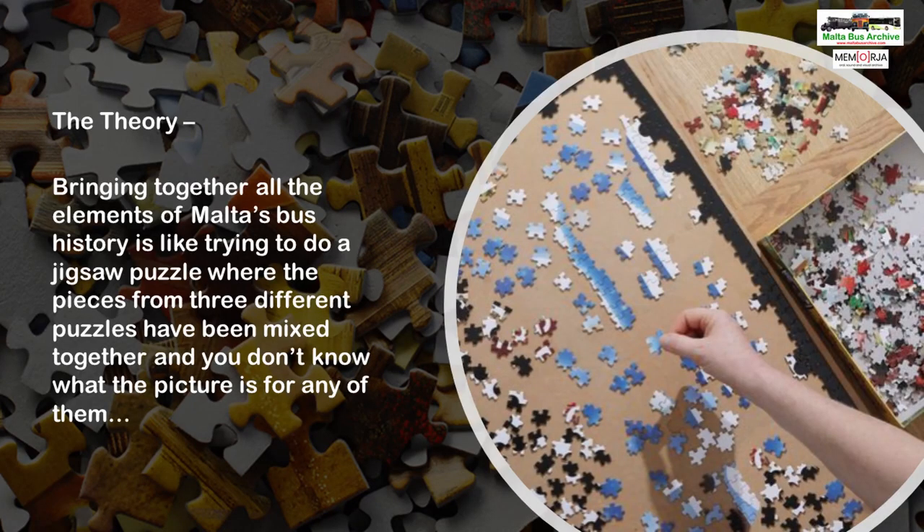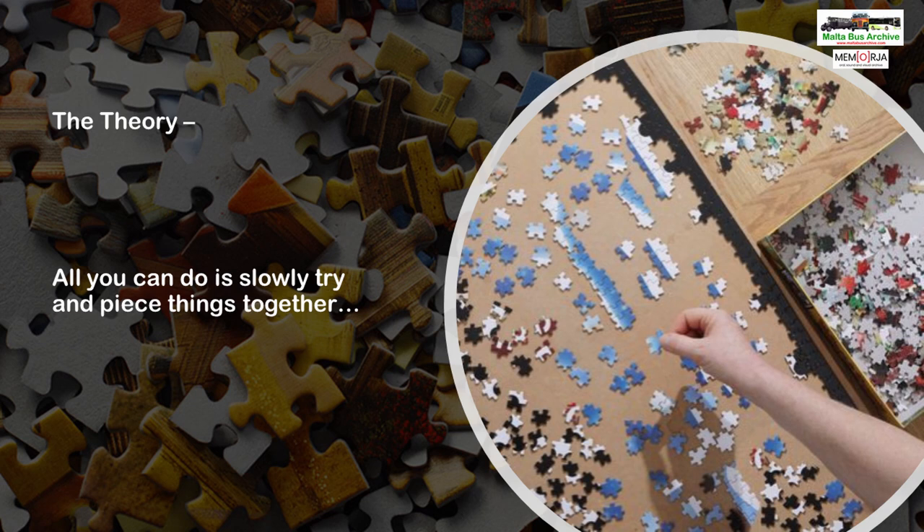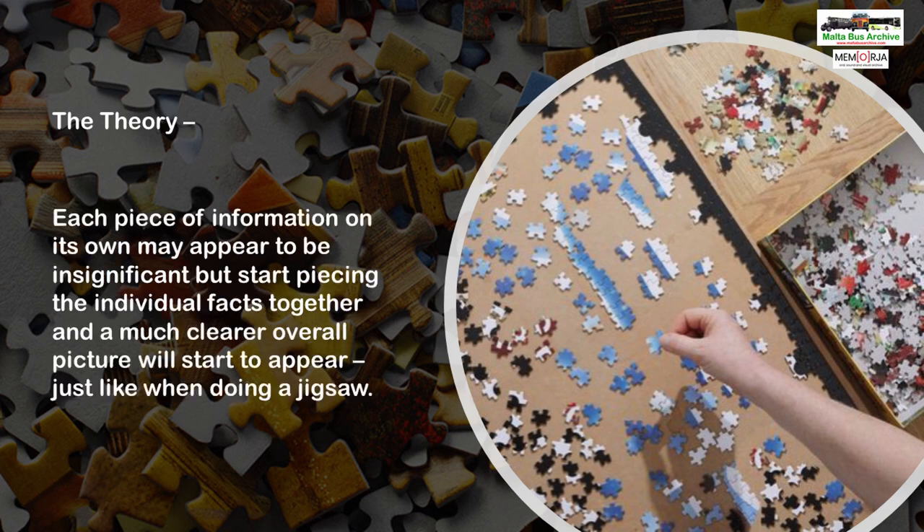Bringing together all the elements of Malta's bus history is like trying to do a jigsaw puzzle where the pieces from three different puzzles have been mixed together and you don't know what the picture is for any of them. All you can do is slowly try and piece things together. Each piece of information on its own may appear to be insignificant, but start piecing the individual facts together and a much clearer overall picture will start to appear, just like doing a jigsaw.